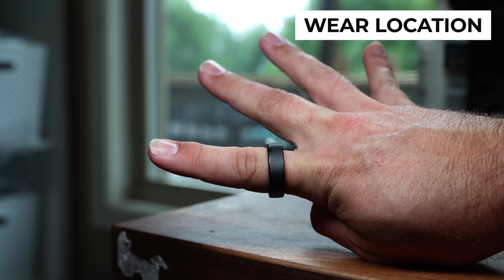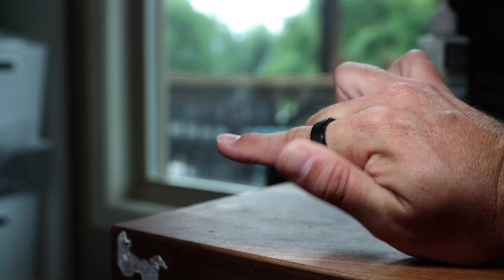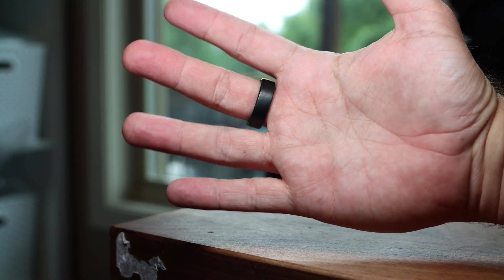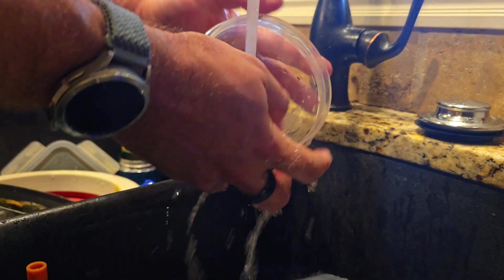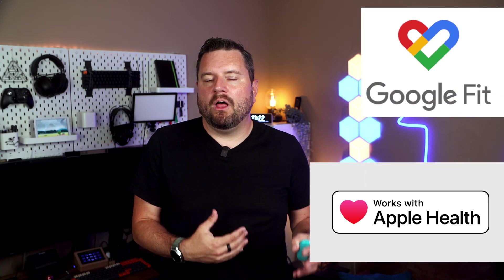Ringcon and most other manufacturers recommend wearing it on your index finger, though I typically wear mine on the middle finger because it's more comfortable, and so far I haven't had any data issues. And thanks to IP67 waterproofing, you can wear it in the shower, while swimming, or even doing the dishes without any worry. Once you've got it on, it synchronizes effortlessly with the Ringcon app, which can connect to both Google Fit and Apple Health to store your data in the cloud, giving you a great detailed overview of your daily health metrics.